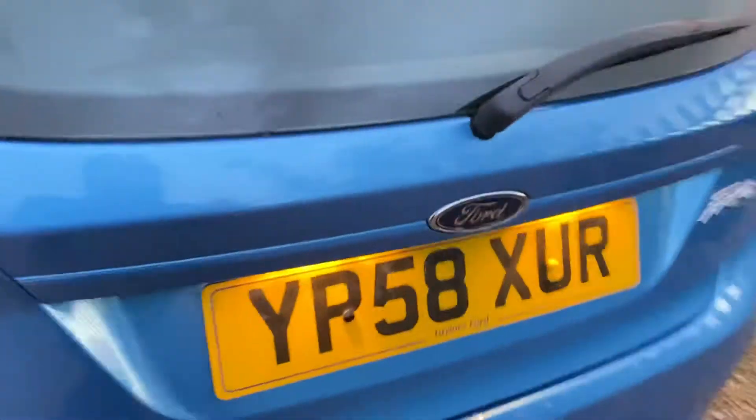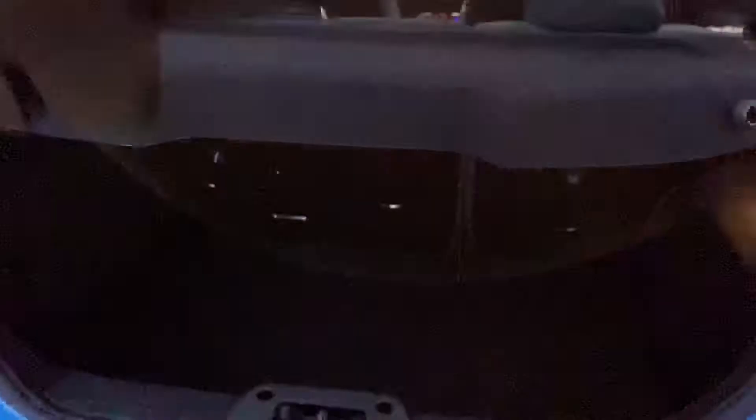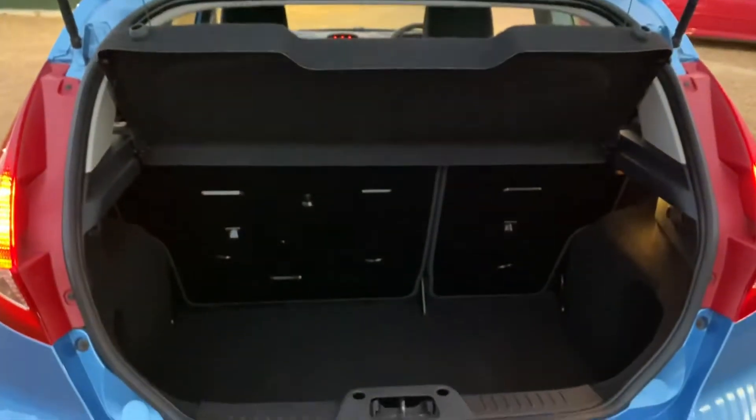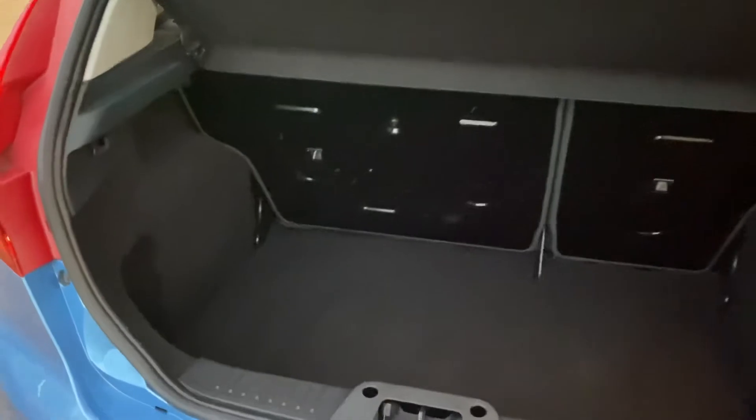If you move over to the boot, we have a good sized boot here with the parcel shelf as well. Obviously the boot is free of any scratches, scuffs, stains or anything like that.